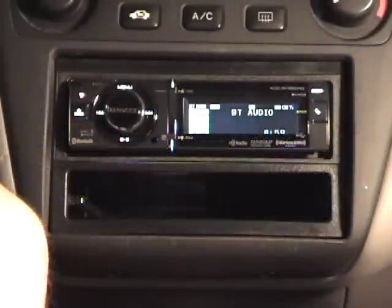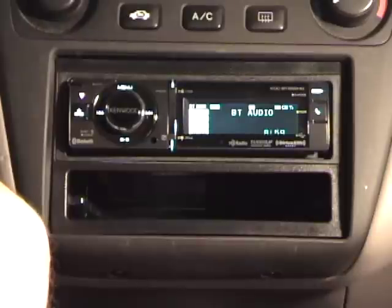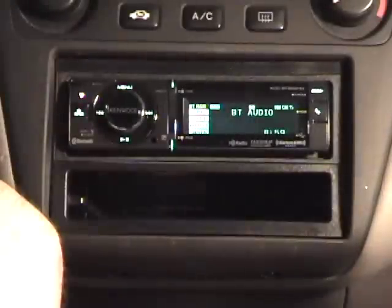Hi, I'm David Simmons. I'm here in the Caffeinated Bitstream Automotive Testing Laboratories, a.k.a. my garage, to demonstrate the pros and cons of the stereo head unit I recently installed in my car.